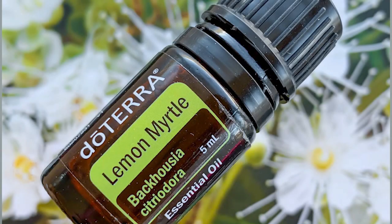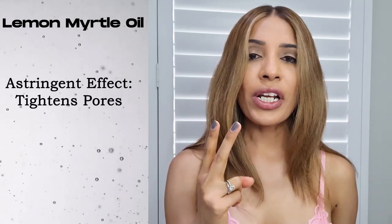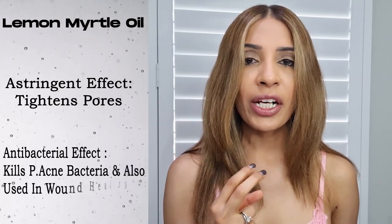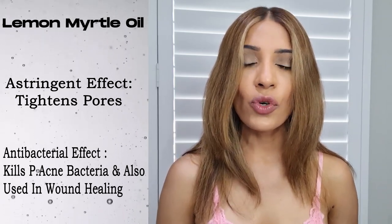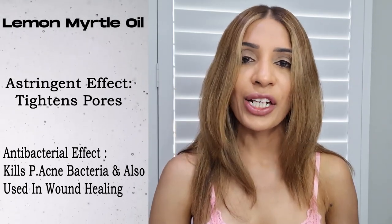Then comes lemon myrtle oil. Lemon myrtle oil has got two properties. First, lemon myrtle oil has got an astringent effect, meaning it helps to tighten our pores. The second property is its anti-bacterial properties — it is effective against p-acne bacteria. Lemon myrtle oil is also used in wound healing because of its calming, soothing, and anti-bacterial properties.